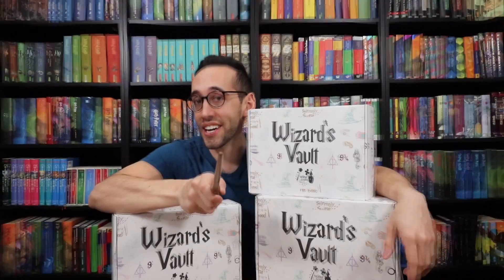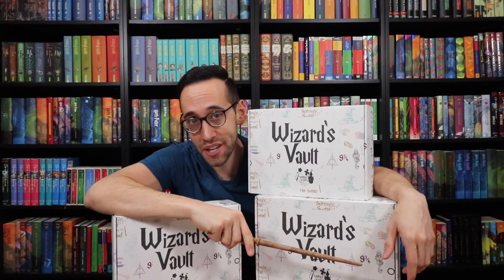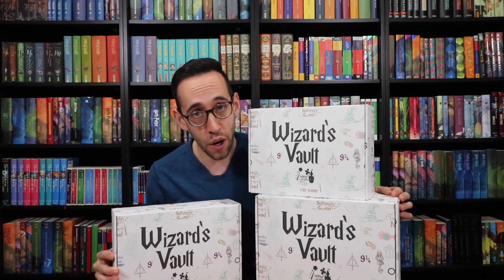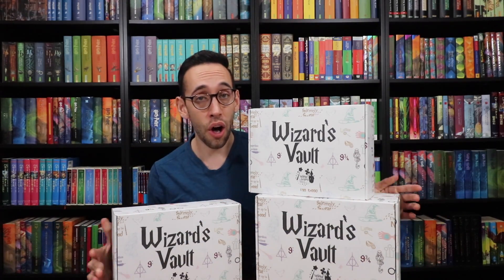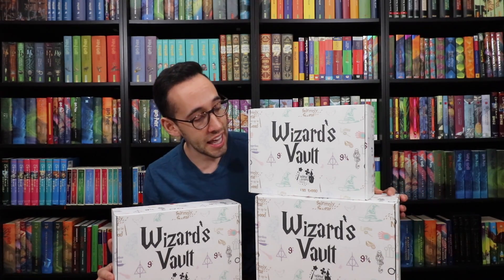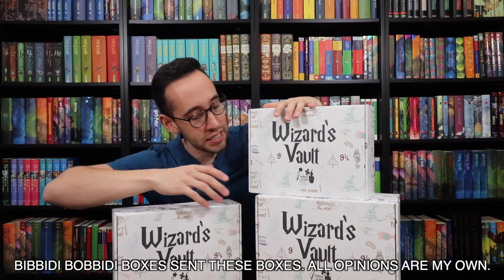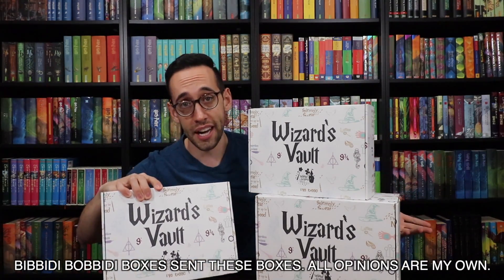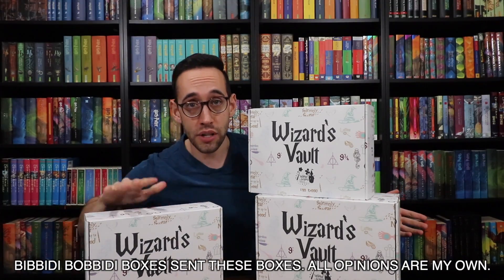Hello Harry Potter fans, Peter Kenneth here. Welcome back to the Potter Collector channel, where we are a community of collectors. Today we are opening up a subscription box that caught me by surprise when I opened the first box from them. They sent me two more boxes — you see three here — and one of them was a gift for Christmas, which was very kind of them.